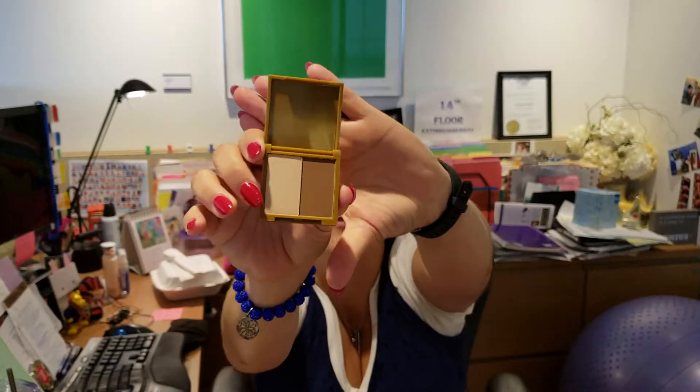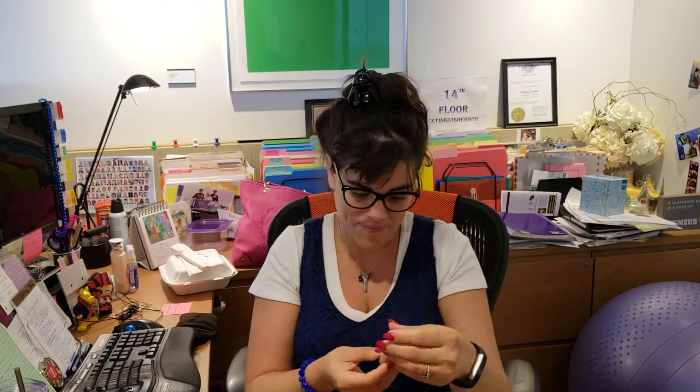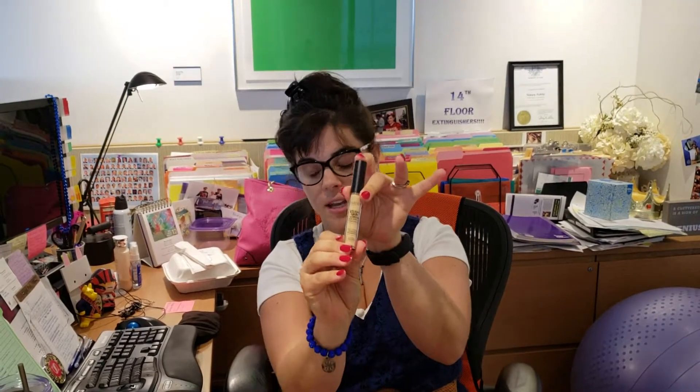Ooh, contouring! That's pretty. I'm excited to use this today. And then, oh my gosh, it just keeps on giving. Studio Skin 24 Hour Waterproof Concealer. That should be nice.